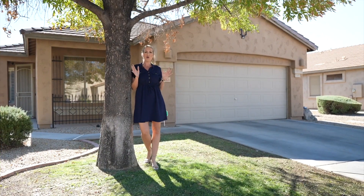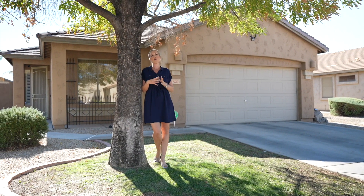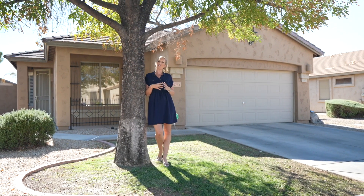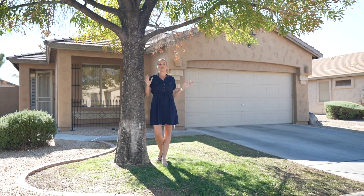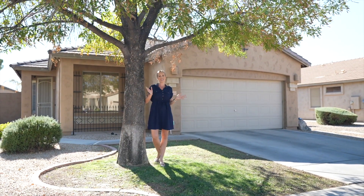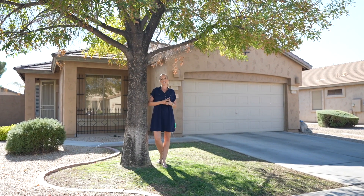Now at this home, you're only a few minutes away from Westgate. You have several different freeway options. And another thing that's really great is the Cardinal Stadium is just right around the corner — it's under a 10 to 15 minute drive. The location here in Glendale is very popular and you can get to pretty much most areas in the valley in under 20 to 30 minutes.